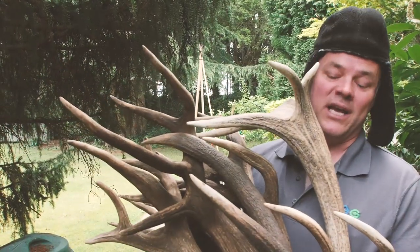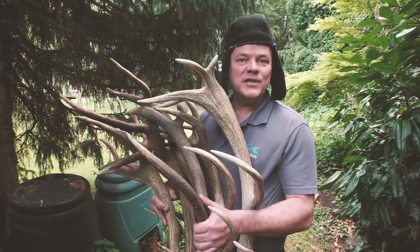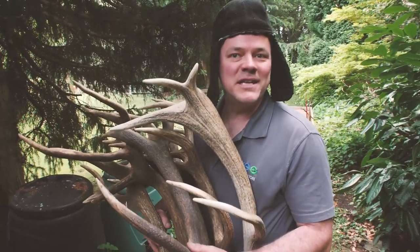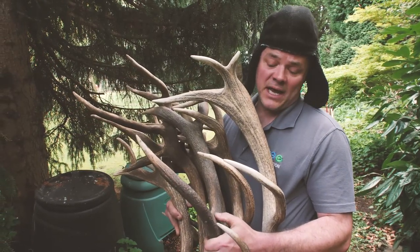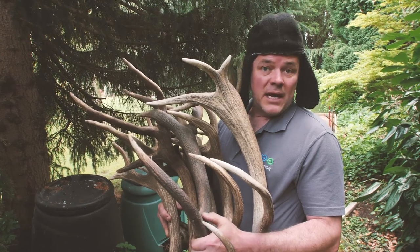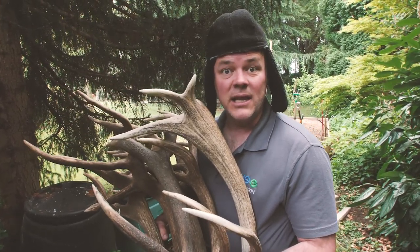Well, this is today's project. We've been given these and we've been given a brief. A Mr H Lecter in America sent us over these — no they're not, they're Red Deer Antlers. These are from the Harewood Estate actually, just round the corner, so they've been picked for us. And the Harewood Estate would like an antler chandelier.